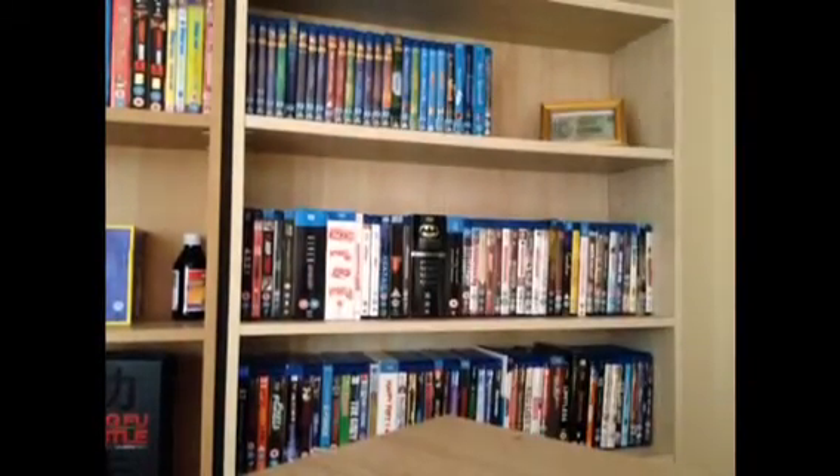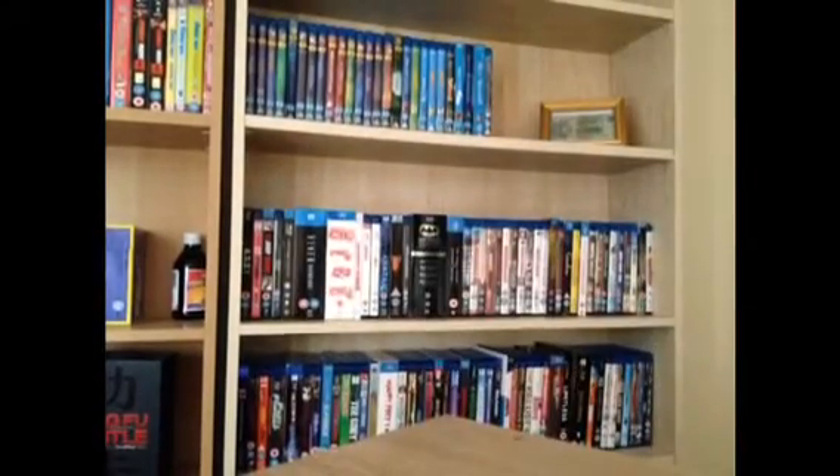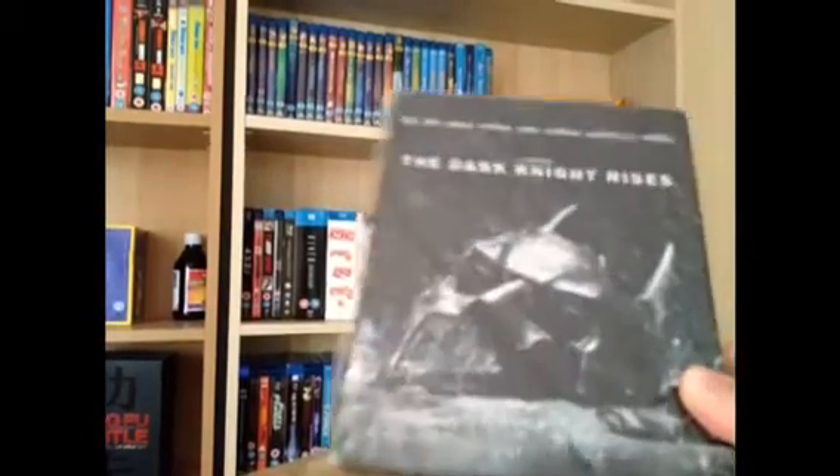Braveheart. Children of Men. There's my new one — Batman Begins. Dark Knight — lovely image on the back of here. Dark Knight Rises.